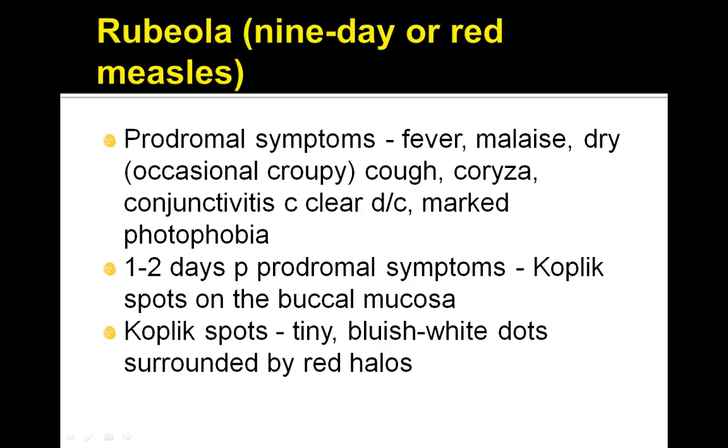1-2 days of prodromal symptoms along with Koplik spots are present on the buccal mucosa. Koplik spots are mainly tiny bluish-white dots surrounded by red halos.